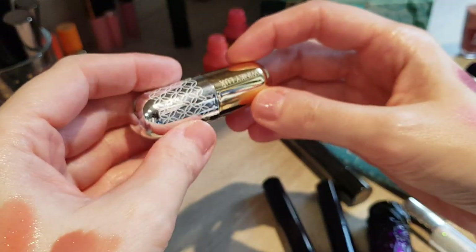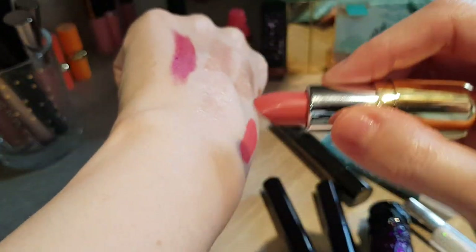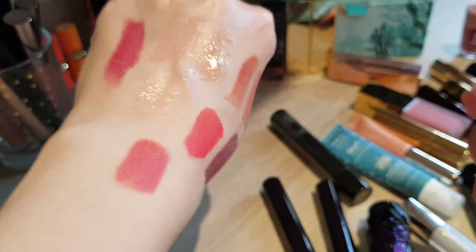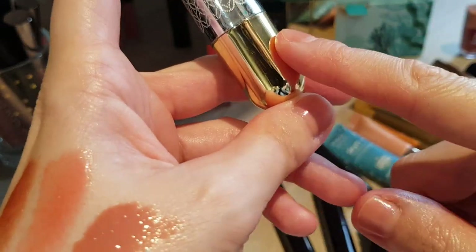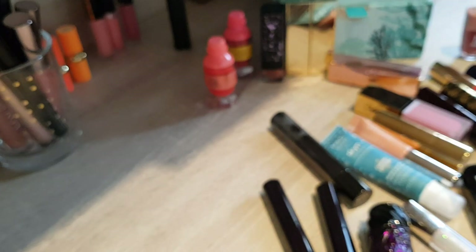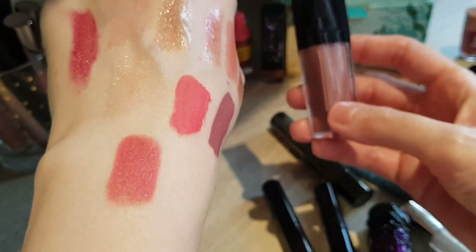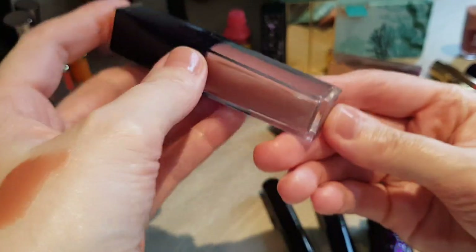This one is from Winky Lux — the Lip Velour in Babe. It's a really really drying matte lipstick. I do like the color though, and the way I wear it is I put this on as a lip color and then put a gloss on top. But I will put it in my 2020 pile of products I should probably use up or declutter, because while I like the color, the formula is not very good and I need to use other products to make it work.